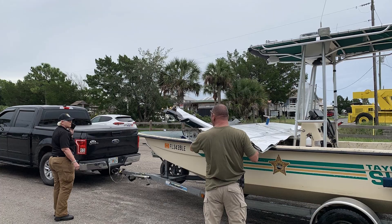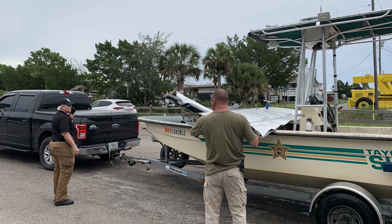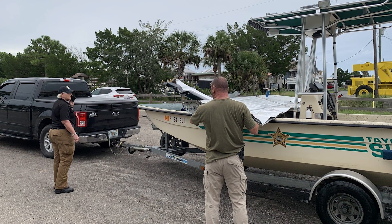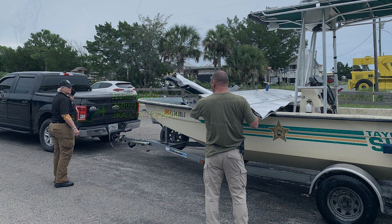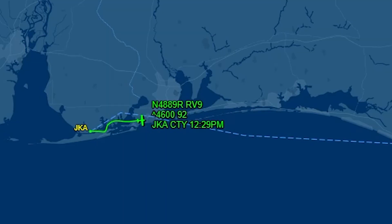When accidents like this happen, our instinct is often to look for something obvious — a system failure, a bad decision, a clear mistake. But in this case, when you first look at the flight, everything appears reasonable. So the question becomes a little uncomfortable: what went wrong when everything looked normal on paper?